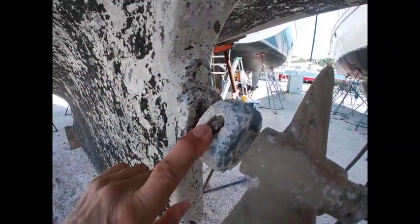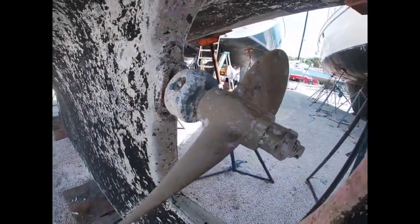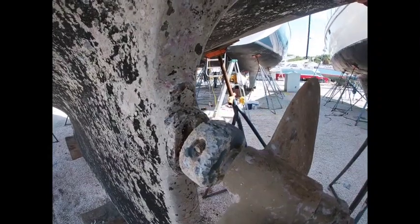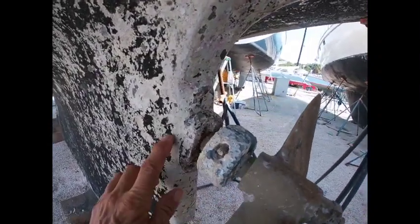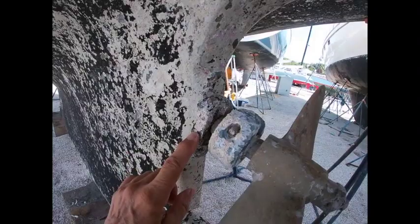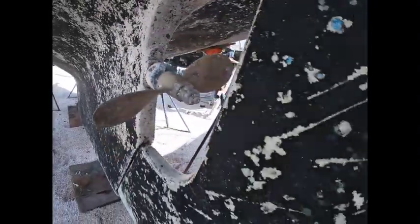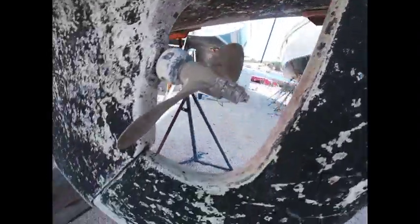I guess the intake is still okay. I have a new one, but they say there's about 60% of it left. My cutlass bearing seems okay. This is where the propeller shaft comes out of the boat — seems pretty sturdy.